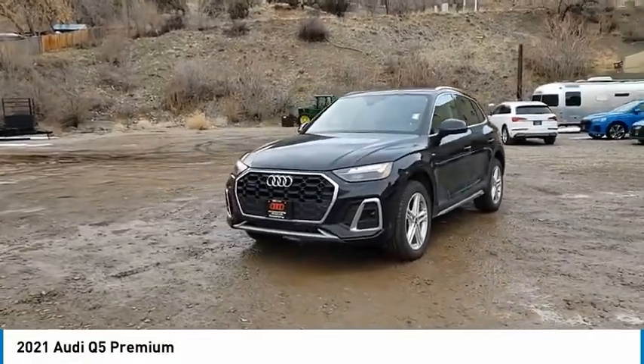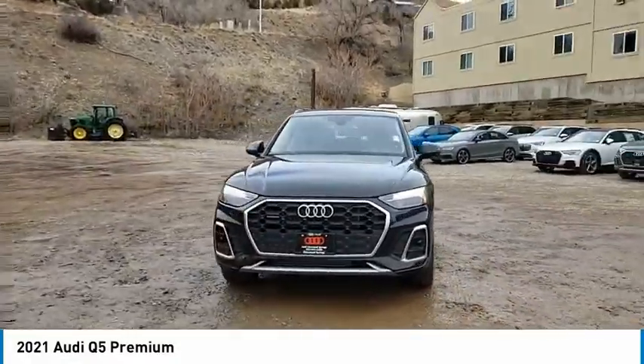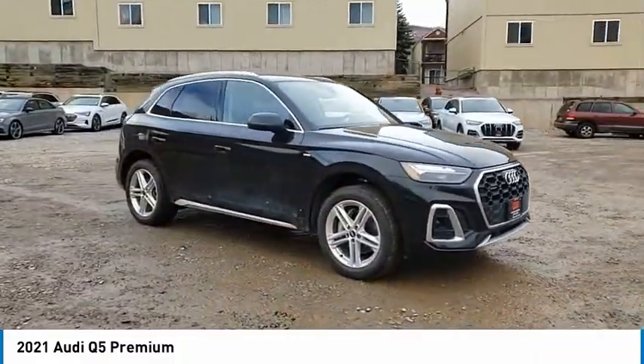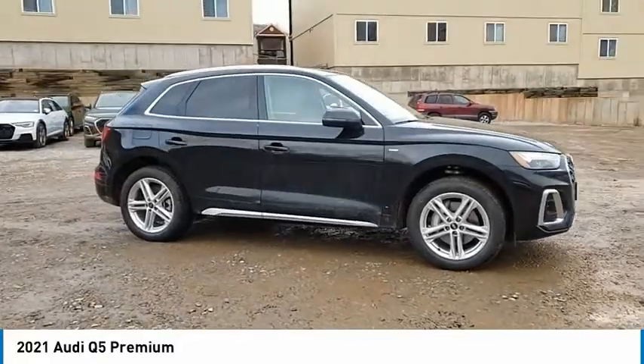Looking for the right vehicle? Check out the 2021 Q5. The unmistakable Q5 sets a new standard for dynamic crossover performance, design, and luxury.